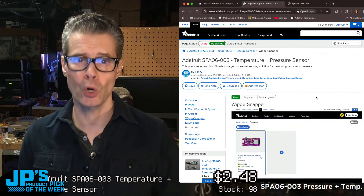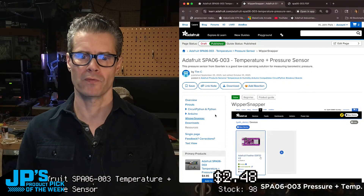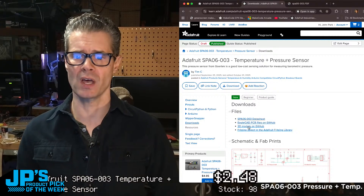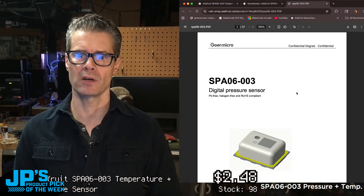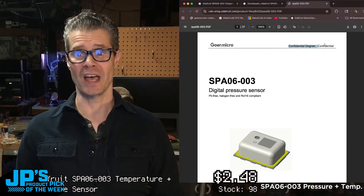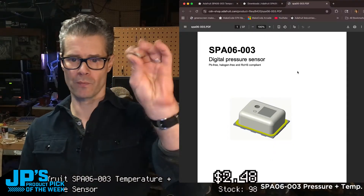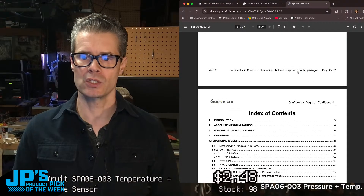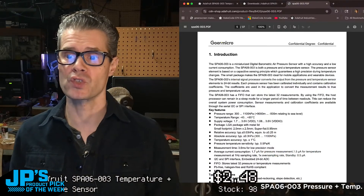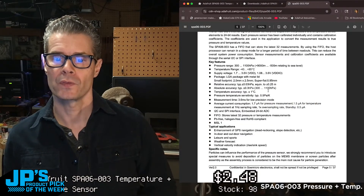If you scroll down you'll see a link to the product learn guide — it has a pinout page to show you how to hook things up, plus CircuitPython and Arduino startup guides for using the libraries and sample code. You can also use this in Wippersnapper for codeless connectivity and Adafruit IO Internet of Things connections. On the downloads page we've got various CAD drawings and the datasheet. Looking at the datasheet from Goer Micro, it shows what the little package looks like that we've broken out onto the board.